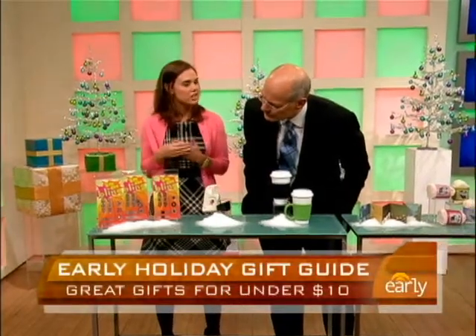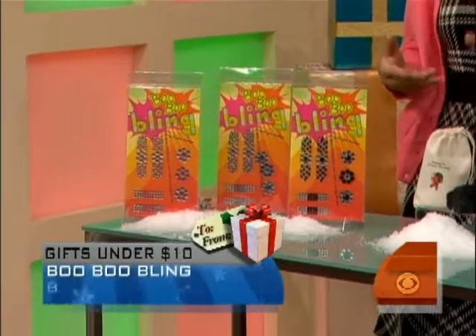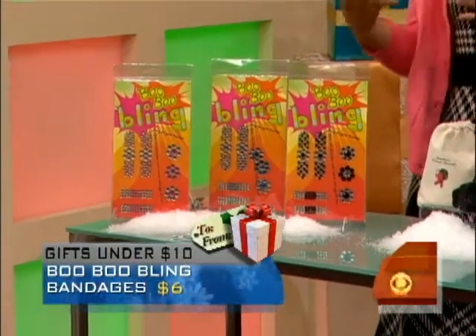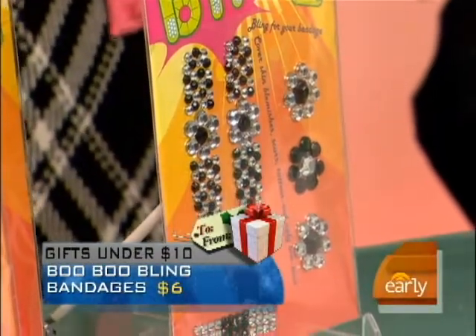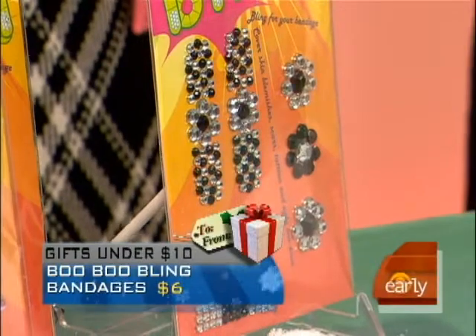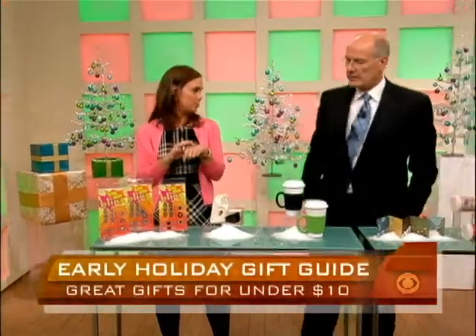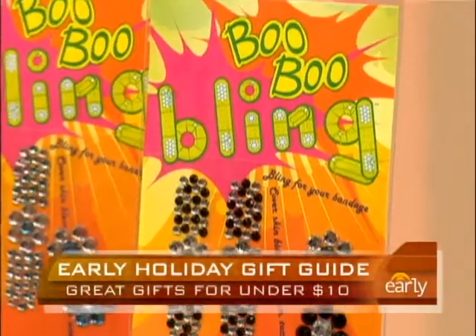Bandages don't need to be so antiseptic anymore. If you get a cut or a scrape, or your child does, this is called Boo Boo Bling. It can just dress up any bandage to make it a little more festive for the holidays. It comes in four different shades — rhinestone stick-ons. You choose your shape of band-aid and then you just bling it up. It's $5 at Boo Bling Shop.